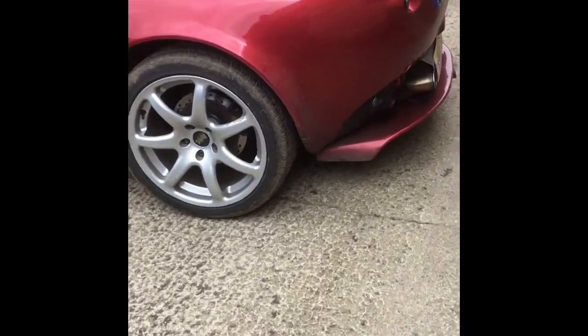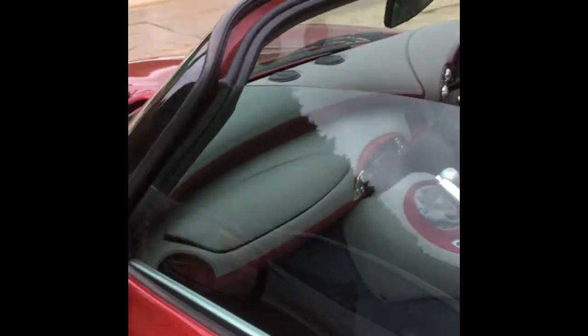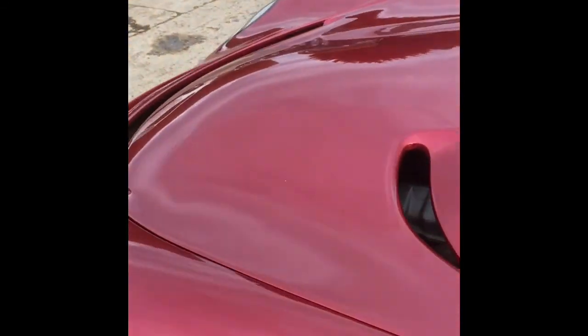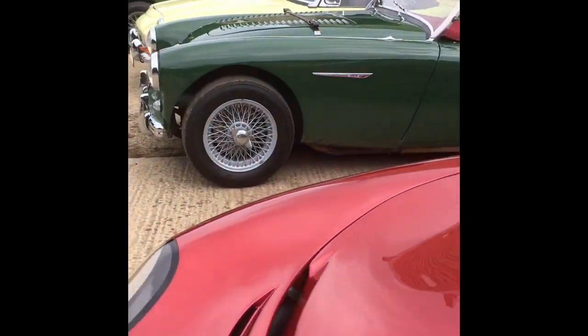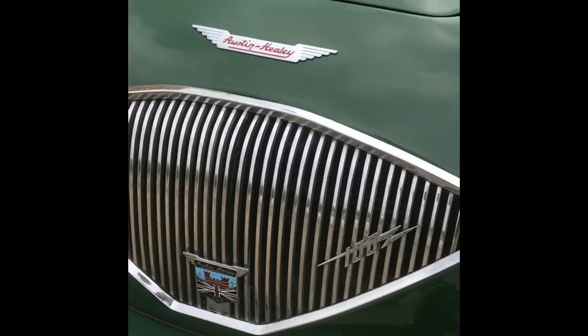Also got a TVR — a Tamora, I believe. Yeah, it's a Tamora, I got it correct. TVRs are very cool and of course TVR are going to come back and make a brand new Griffith, which is not as iconic as the original big Rover V8 Griffith, which is lovely. And we've got an Austin Healey — very cool colour and I like the grille shape as well, it's interesting.